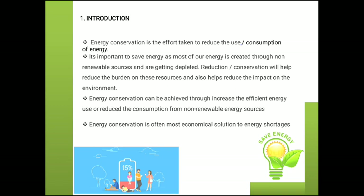Introduction. We all know that energy conservation is the effort taken to reduce the use or consumption of energy. It is important to save energy as most of our energy is created through non-renewable sources. Energy conservation can be achieved through increasing efficient energy use or reducing consumption from non-renewable energy sources. Energy conservation is often the most economical solution to energy shortage.